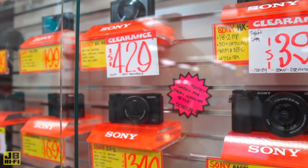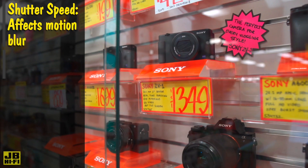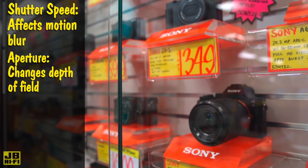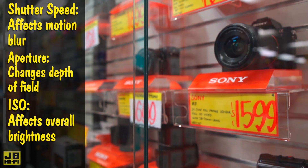The first thing you want to do is get to know your camera. Get familiar with the menu systems and the button layout so that you can change the settings on the fly. Photography settings are made up of three fundamental things: shutter speed, which affects motion blur; aperture, which changes the depth of field or blurriness of the background; and the ISO, which affects the brightness of your photo.